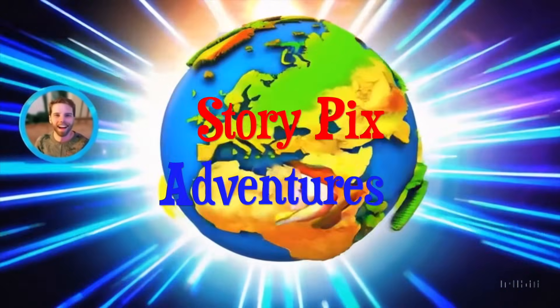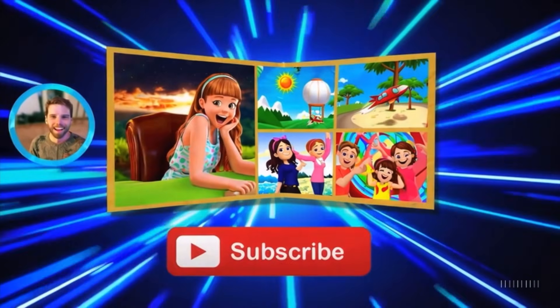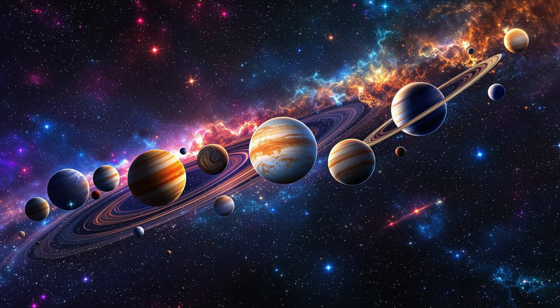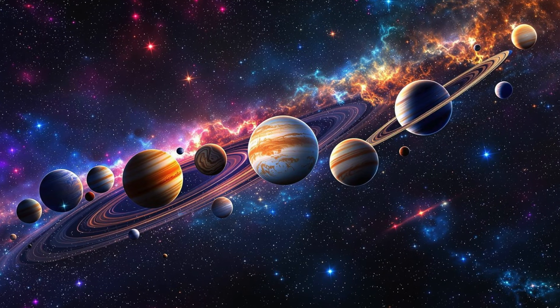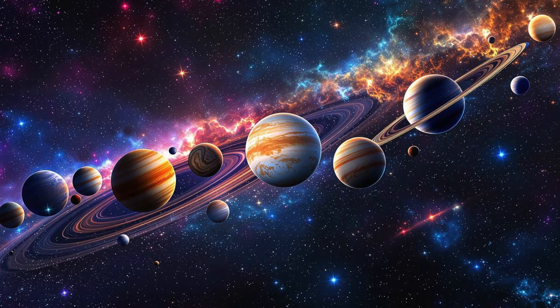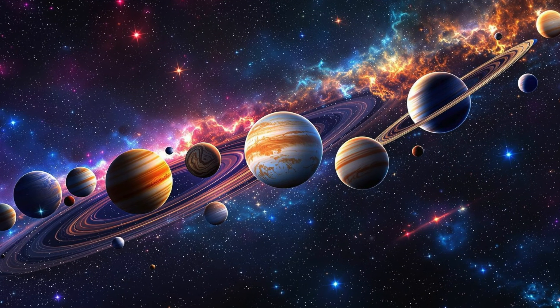Welcome back StoryPix adventurers! Buckle up because today we're blasting off on an epic journey through our solar system. From the scorching heat of Mercury to the icy rings of Saturn, we're about to meet the amazing planets that orbit our Sun. So grab your spacesuits and let's take off!